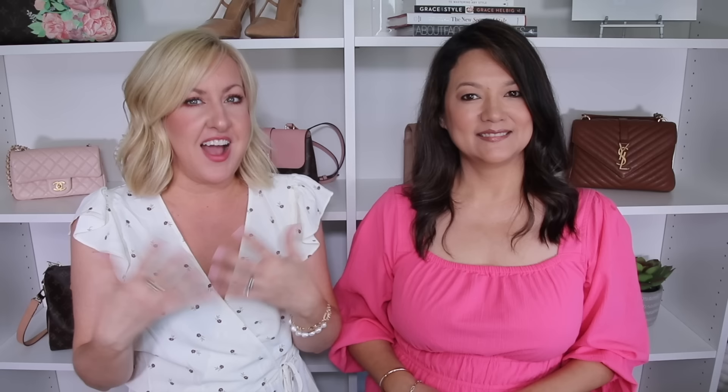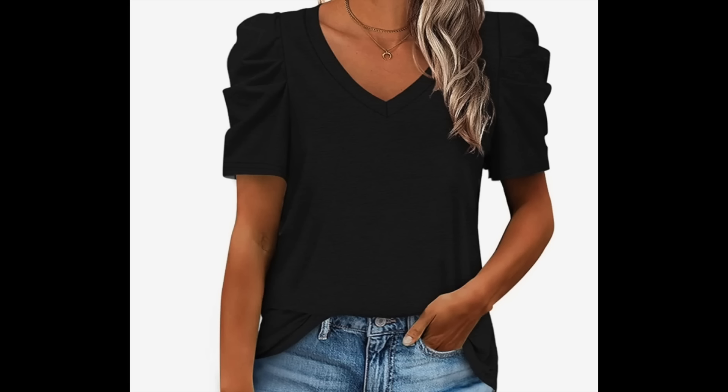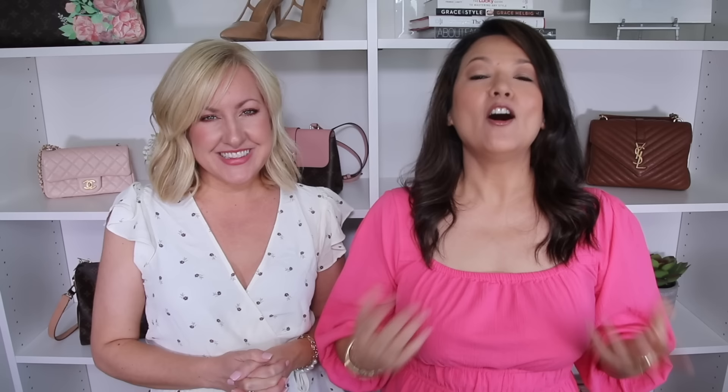You can also draw attention with a V-neckline, which elongates the neck and draws some attention to the cleavage area. There are so many different feminine details right now — a little ruffle along the collar, puff sleeves which are really popular, or eyelet detail up near the neckline. All of these draw the eye upward towards your face and neckline rather than highlighting your belly area.